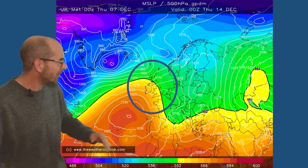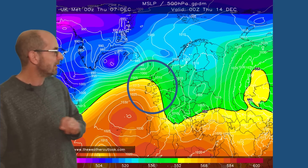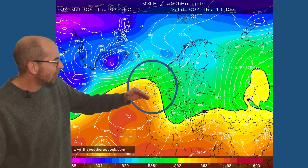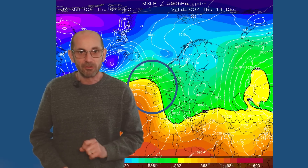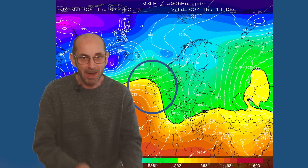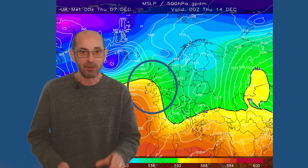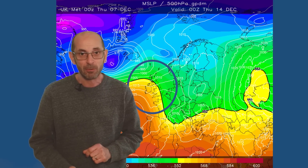In terms of temperatures, high pressure building from the southwest is not a particularly cold pattern by any means. Although if this high pressure builds far enough northwards and blocks off the Atlantic flow, and we end up with calm conditions and the possibility of clear skies, it could turn cold or even very cold at the surface despite the air aloft being relatively warm. The ground cools down very quickly when we get calm conditions during the long nights at this time of the year, so it is something to keep an eye on.